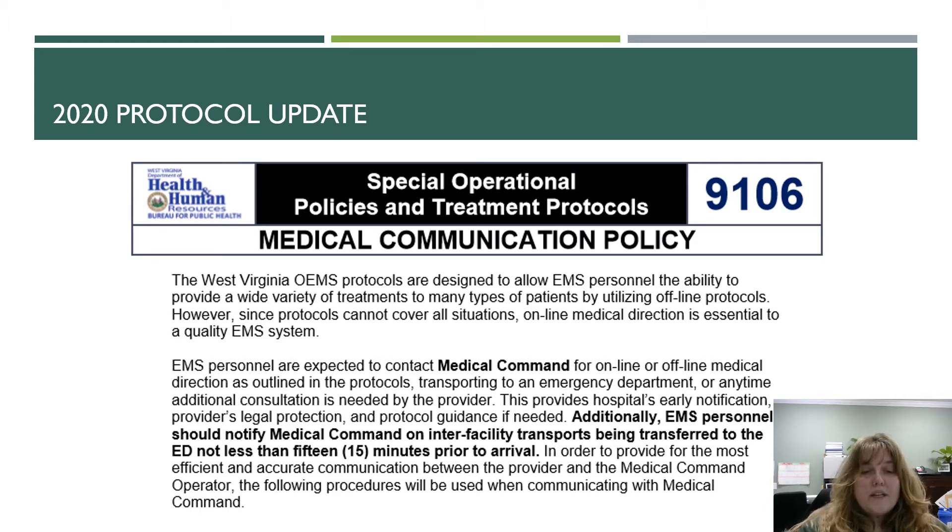EMS personnel are expected to contact medical command for both online and offline medical direction as outlined in these protocols — when transporting to an emergency department or anytime additional consultation is needed. This provides the hospital early notification and the provider legal protection and protocol guidance. Additionally, EMS personnel should notify medical command on inter-facility transports being transferred to an ER not less than 15 minutes prior to arrival.